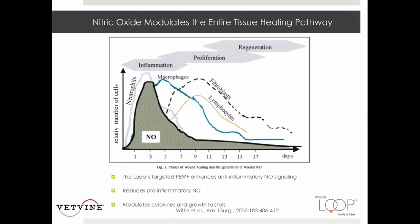Upon injury, intracellular calcium increases and is immediately captured by calmodulin. This is a healthy reaction that activates CNOS, or the constitutive NOS, which produces short bursts of nitric oxide. This is a pathway that can be enhanced by the loop. These calmodulin-dependent transient bursts of NO will down-regulate the inducible NOS, the pro-inflammatory version, via a negative feedback mechanism. This is why the loop is especially effective at reducing excessive pro-inflammatory nitric oxide and decreasing the duration of the inflammatory phase, leading to accelerated healing because growth factor production is enhanced.